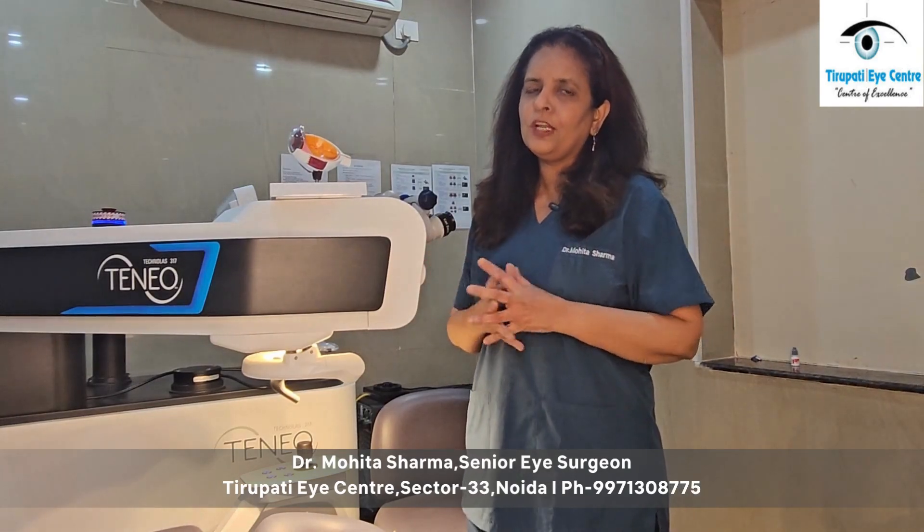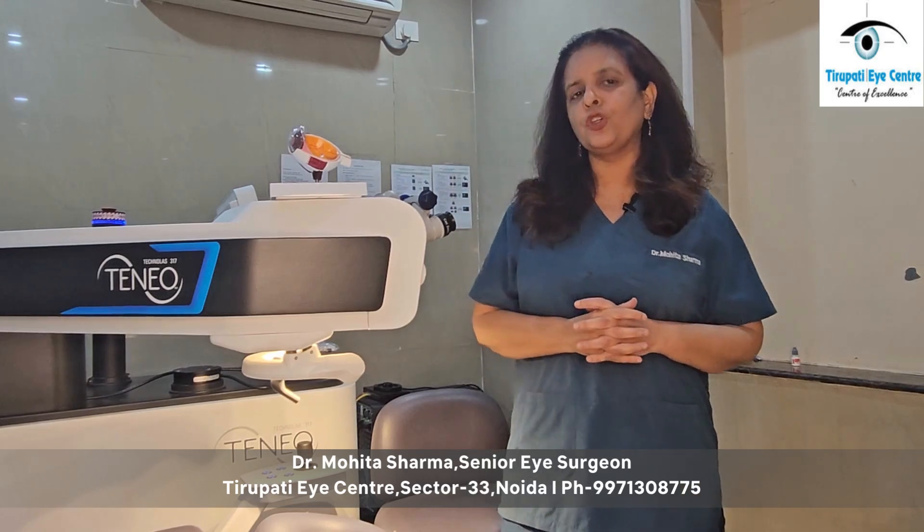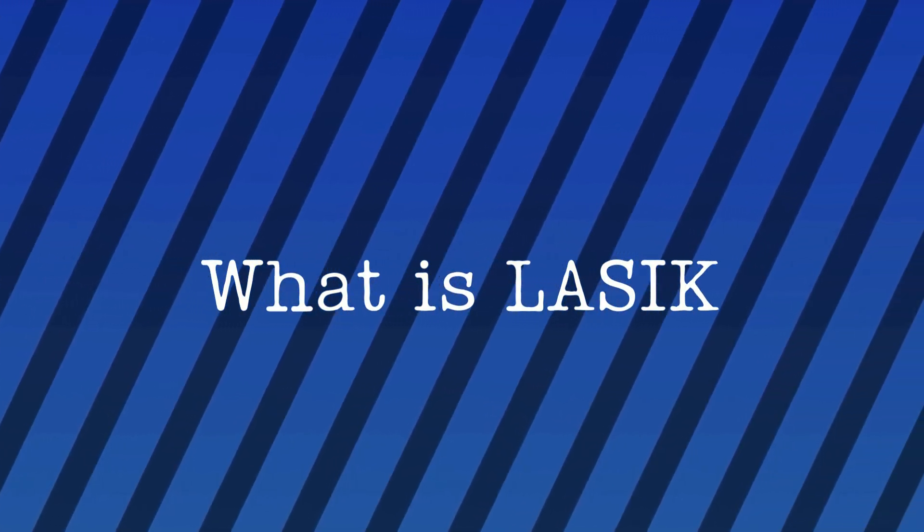What is LASIK for removal of glasses? This is a term which is being commonly discussed and many people want to know about it. So today we will explain what LASIK is in very simple terms.